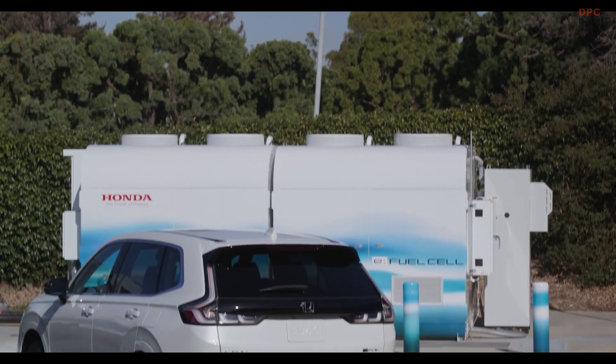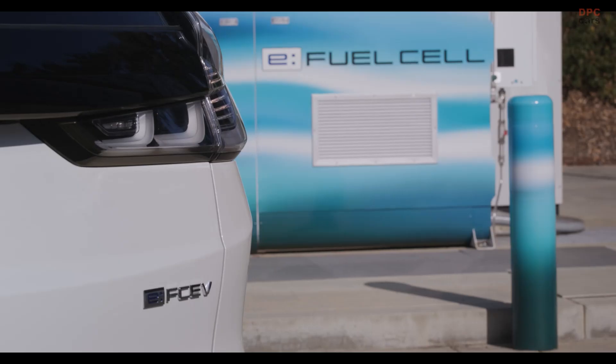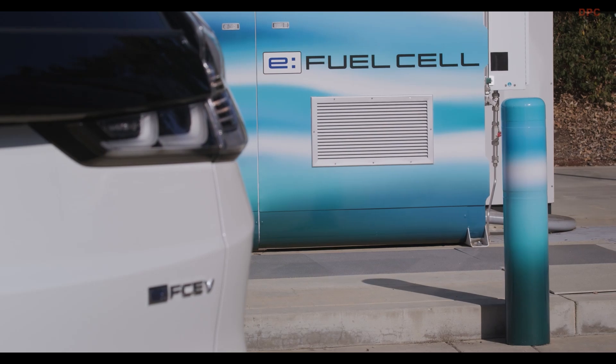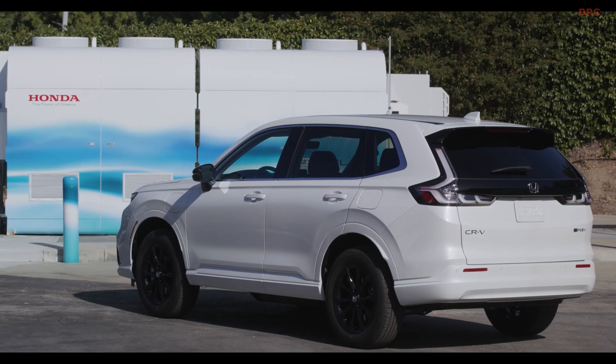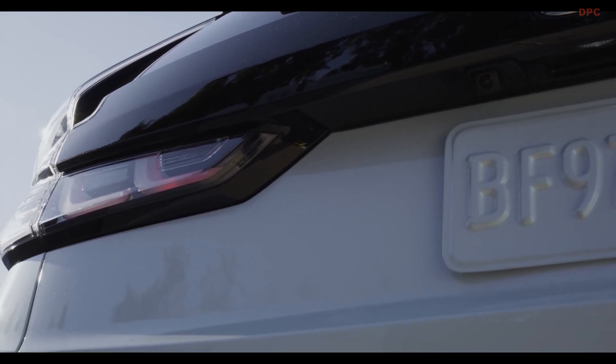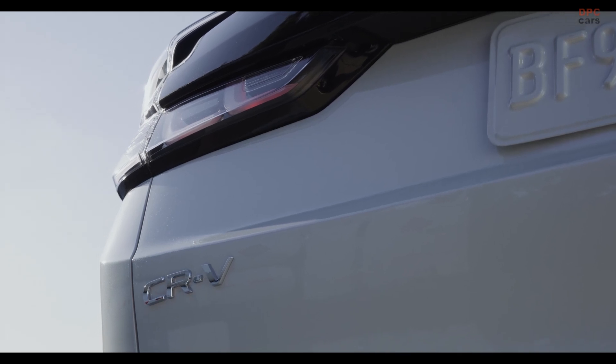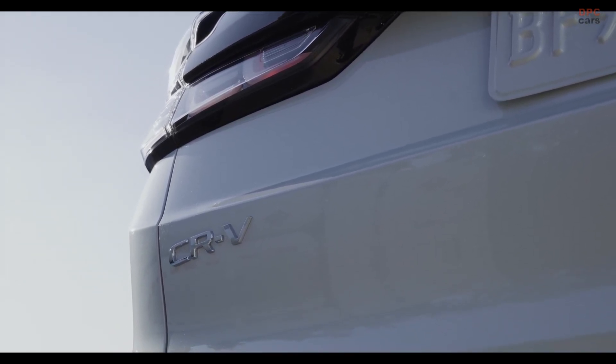Visually, the hydrogen-powered CR-V distinguishes itself from its siblings through updates to the front fenders and bumper, a partially black tailgate, distinct taillights, and 18-inch black alloy wheels with a 10-spoke pattern. An entirely closed underfloor enhances aerodynamics, contributing to the vehicle's efficiency.